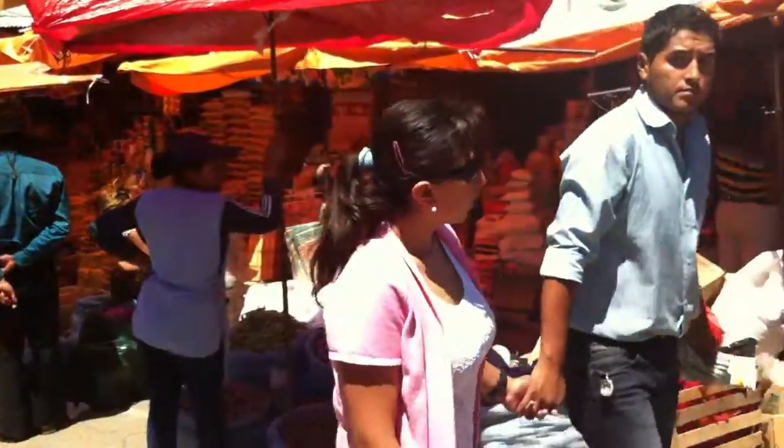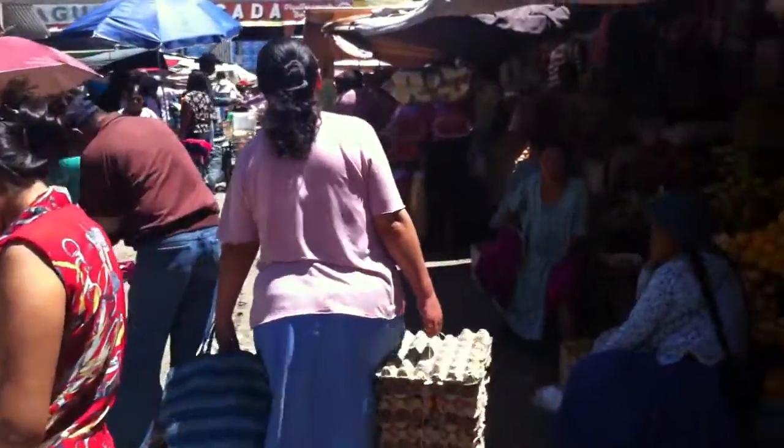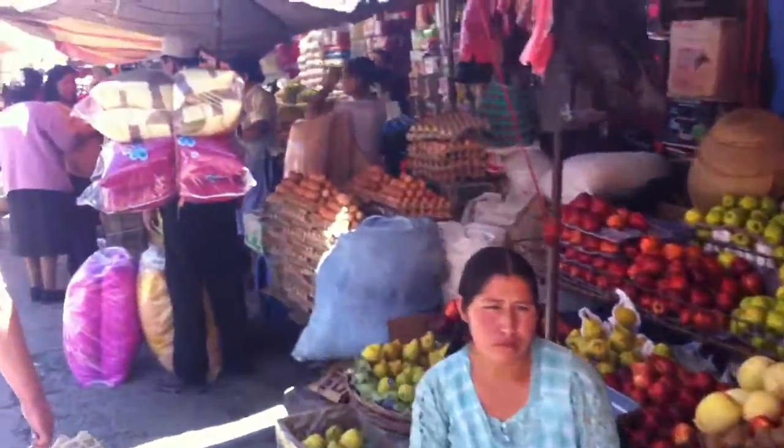This is the main street. When you get in the little aisles it's really cramped. Lots and lots of interesting food. Here we are at the store.